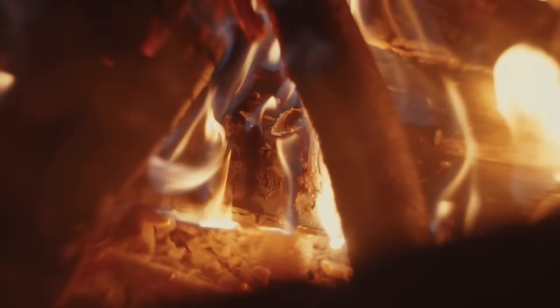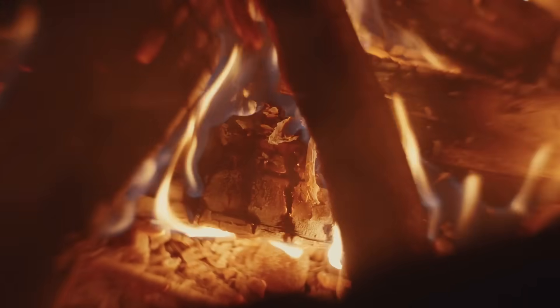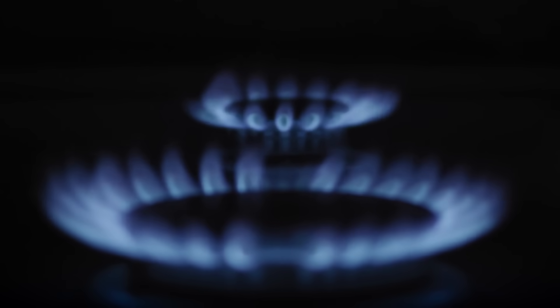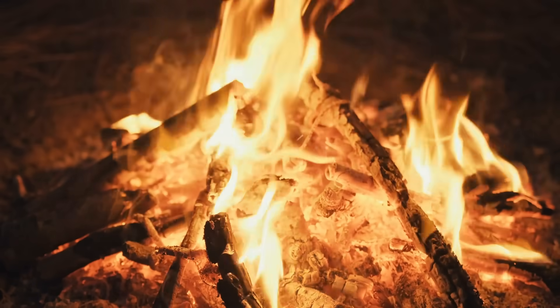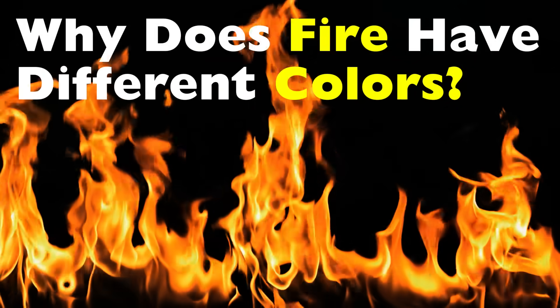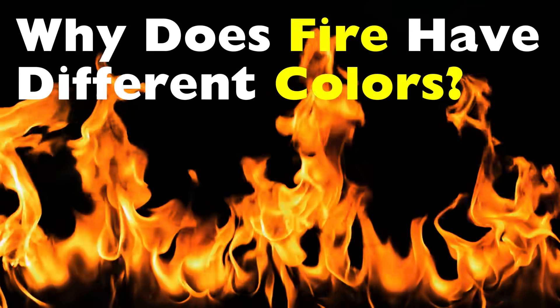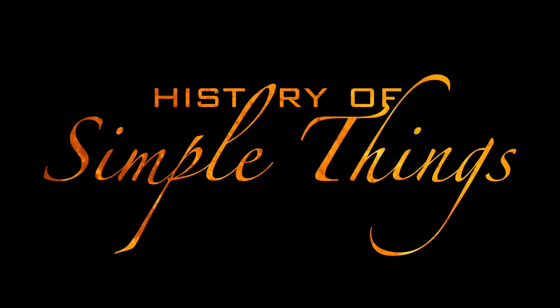It's one of those things we see all the time but rarely pause long enough to understand. Fireworks explode in brilliant greens and purples, gas stoves burn blue, campfires glow warm orange — but they're all flames. So what's changing? Today let's take a deep, simple, and fascinating dive into why fire has different colors. No chemistry degree required. Let's get into it, right here on History of Simple Things.